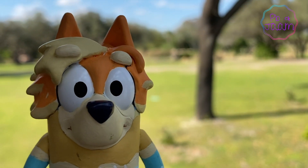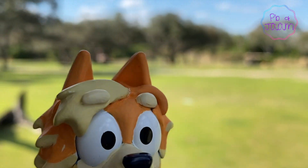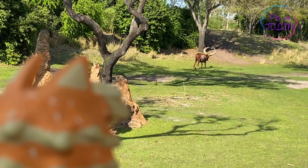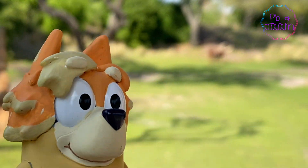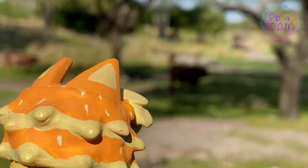Alright, here we are coming up on the savannah. Looks like there might be some giraffes up ahead — I can't wait to get some good pictures. Look, there's the Ankole cattle. Did you know the horns are mostly hollow? It's more of a honeycomb structure on the interior. Those horns are used to regulate their body temperature.